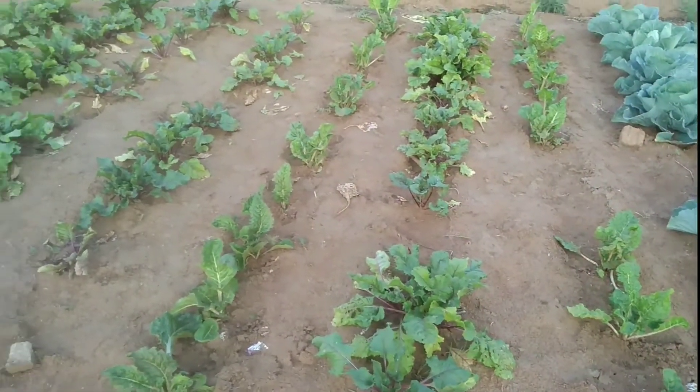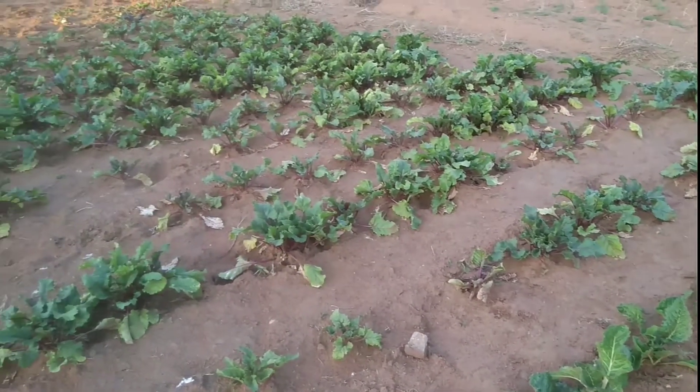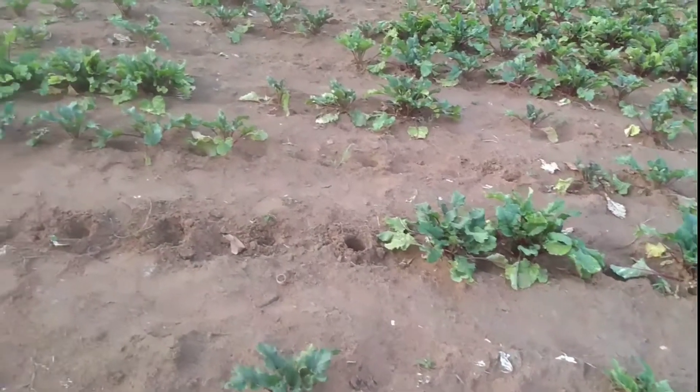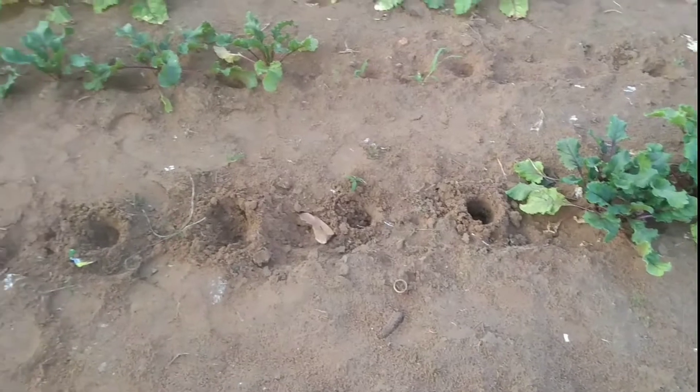So this is my cabbages, and then mixed in here, as you can see, there's spinach and there's beetroot - spinach and beetroot - and then going all along that side there. I've been pulling some out.